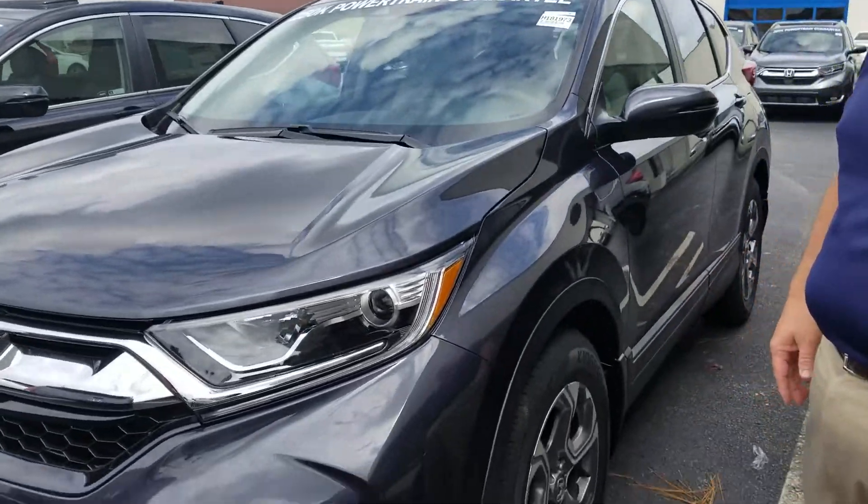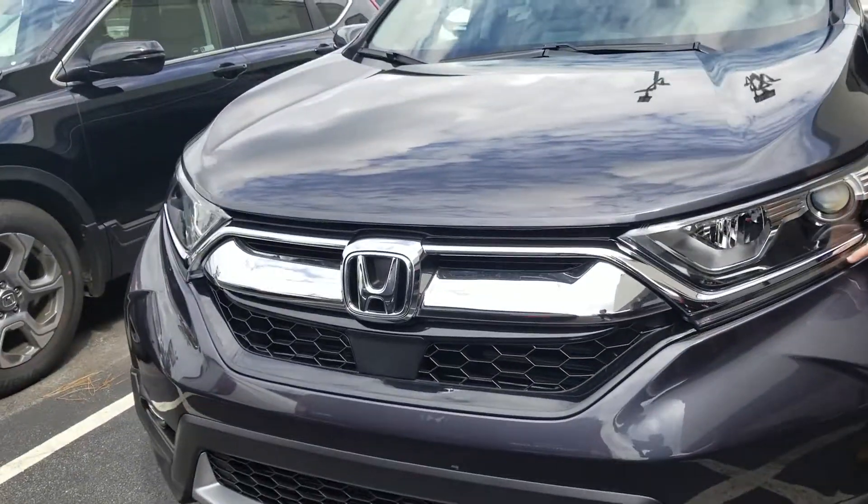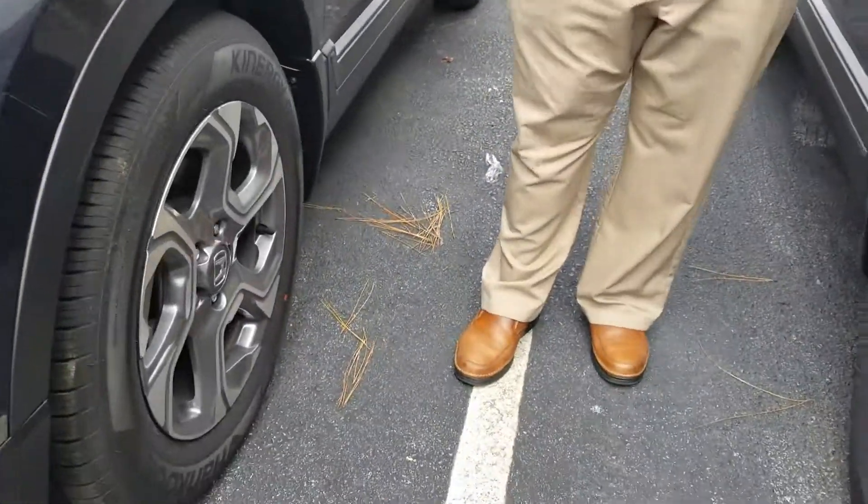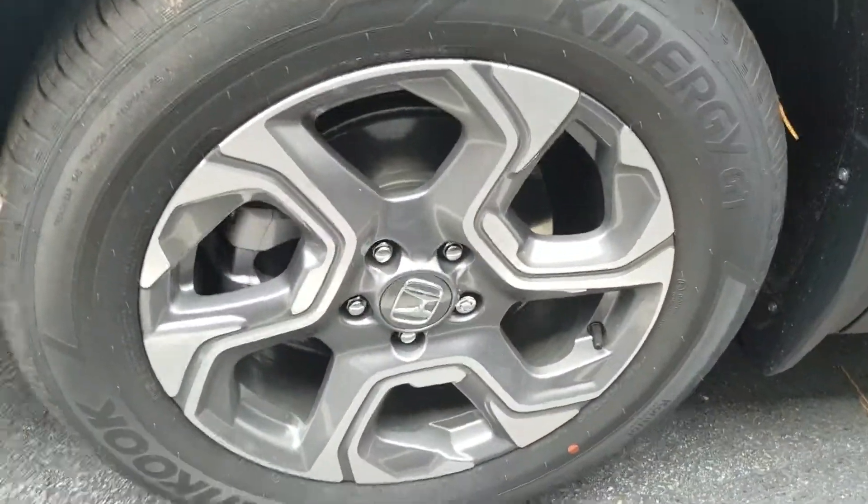It's a great looking vehicle. It was just remodeled last year. Nice LED daytime running lamps. On the EX, you also get the adaptive cruise control, the lane keeping assist, and the braking mitigation, all standard, and also these nice aluminum rims on here, as well as the sentry key.